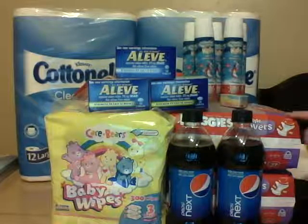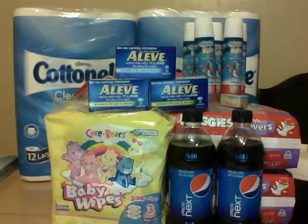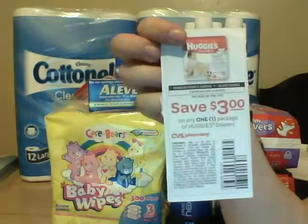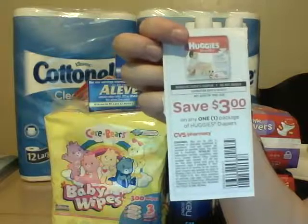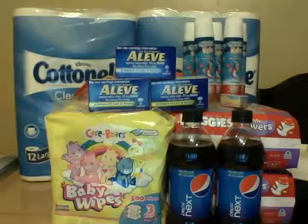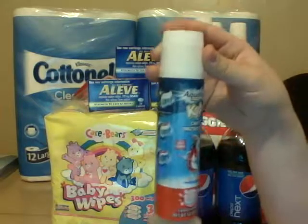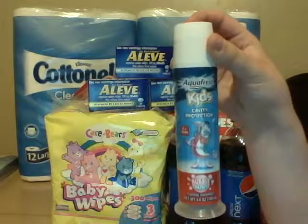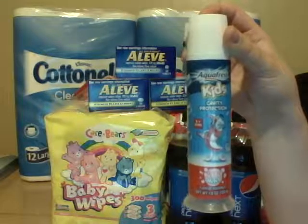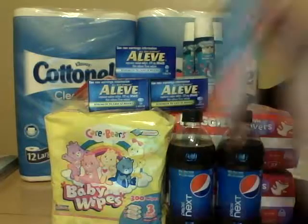I had a $3 off coupon for each pack of diapers — it's from the Reinventing Beauty magazine with Salma Hayek on it. Thank you to the people that sent me these because I will use every single one. I used two of those and then had a $0.50 off coupon for the wipes. In the same transaction, I got Aqua Fresh toothpaste, which is on sale this week for $2.00. In the Reinventing Beauty magazine there was also a $5 off your purchase of $10, and it did include Aqua Fresh, so I used that coupon.